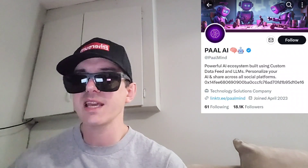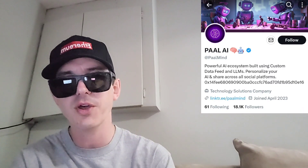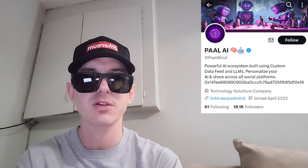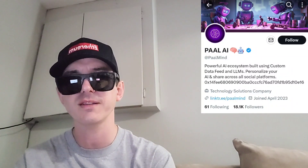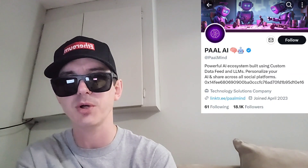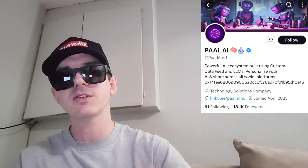Also, there is a ton of referral codes down there in the description box. Have a look at those — best referral codes for the best crypto apps. You can get yourself free money, free rewards, free crypto, things like that just by using those referral codes and funding your account. It's real simple. Referral codes benefit both of us, so check them out in the description box.